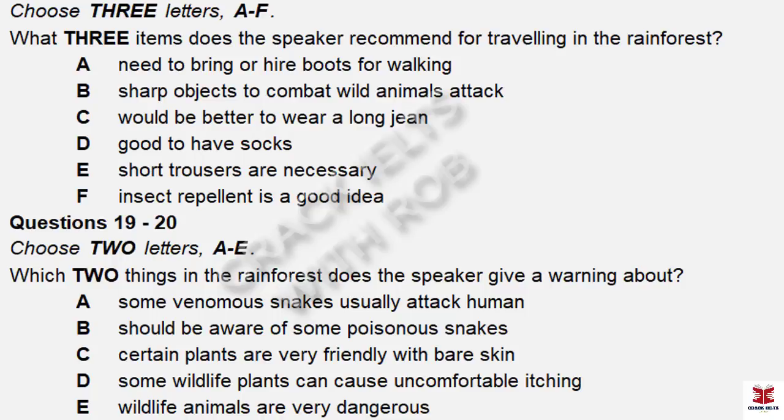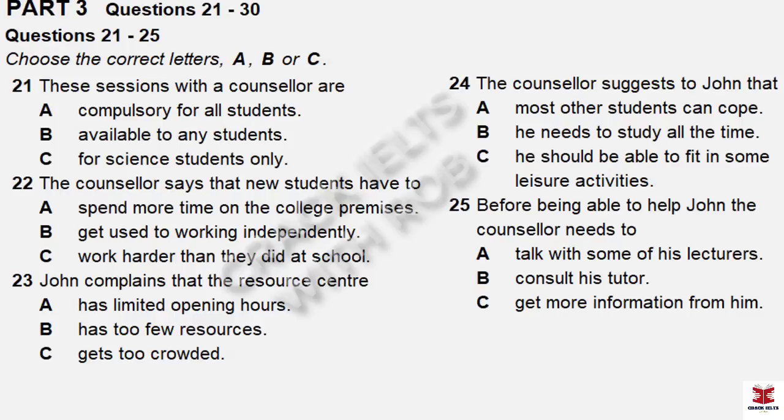Well, that's about all for the time being. The guys are here to take you and your luggage to the cabin. That is the end of Part Two. You now have 30 seconds to check your answers to Part Two.